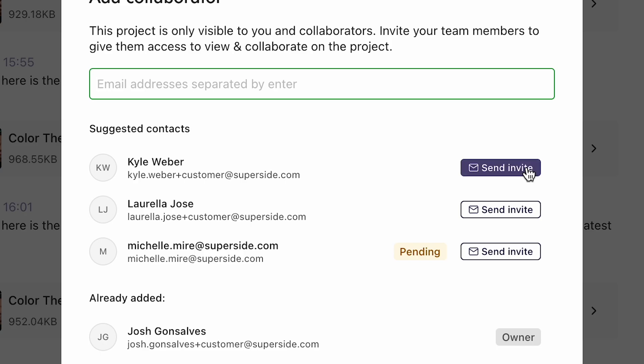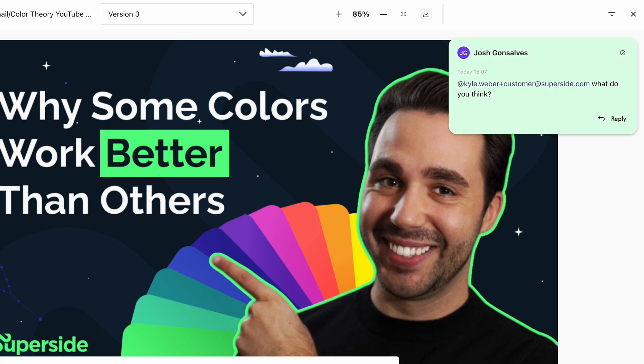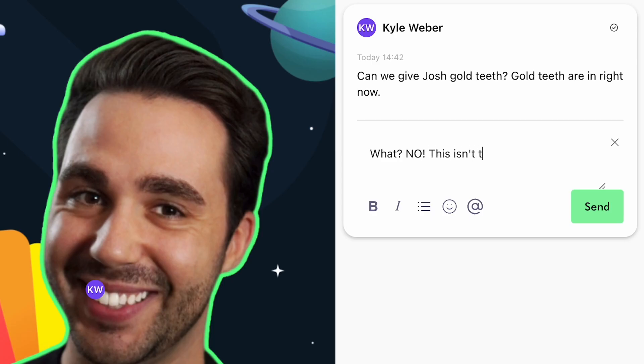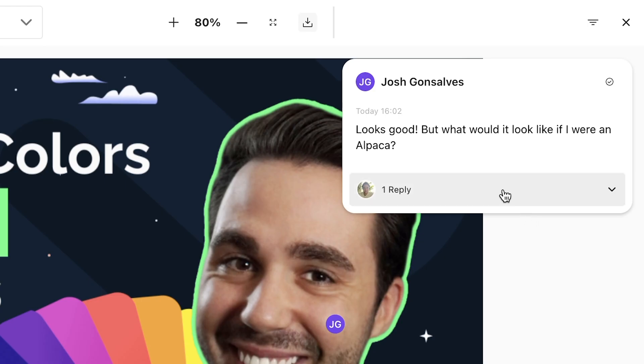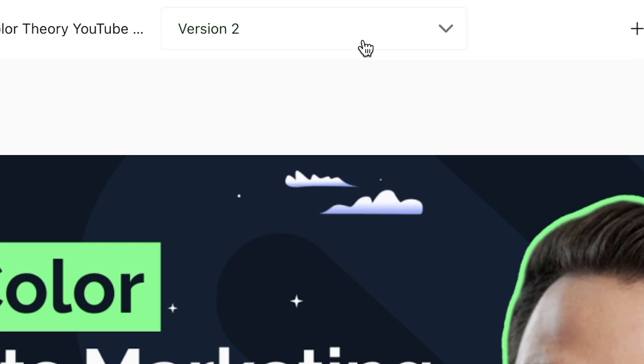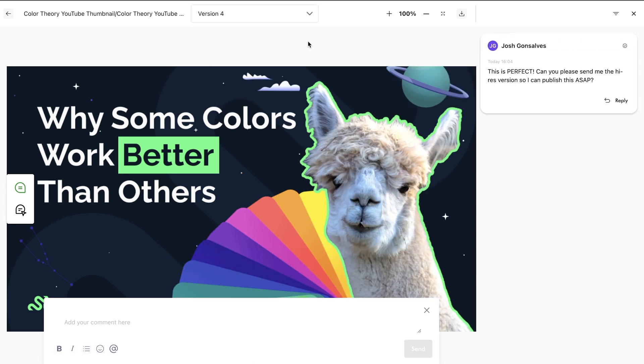You can also invite team members, tag them in your comments, respond to their comments, and resolve comments. You can even track the evolution of a project by toggling between previous and current versions to compare designs before and after changes are made. This keeps everyone on the same page from one version to the next, with feedback tied to each specific iteration.